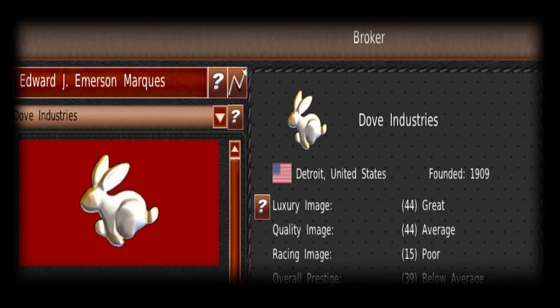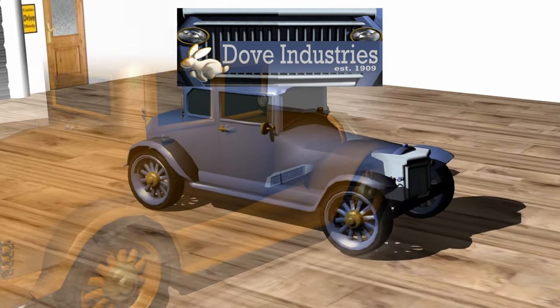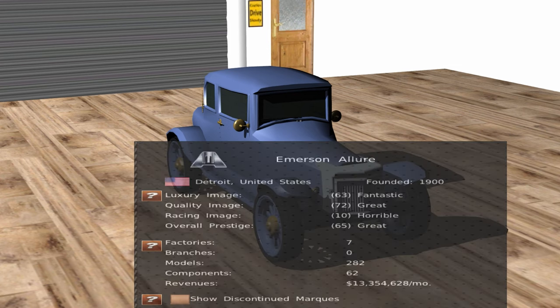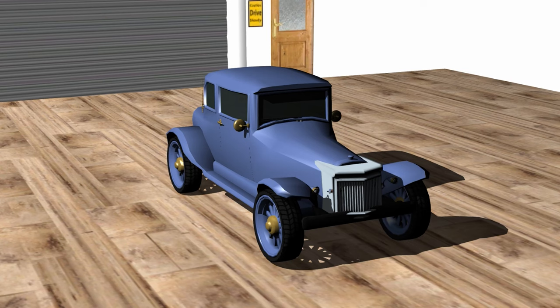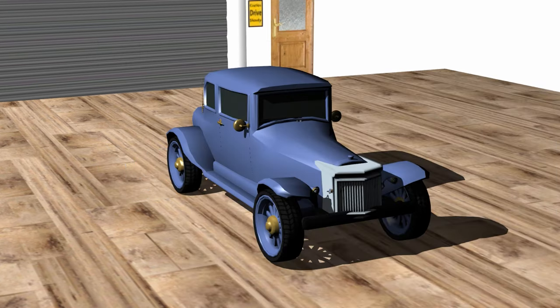We'll have a Q5S sedan. Dove Industries is a unique company because it comes in on the heels of Allure, so it doesn't have a dedicated motor. All of the underpinnings are Emerson Allure, and instead of Emerson Allure being spread out across the country, we ended up developing this vehicle to spearhead the 2-plus-2 segment.